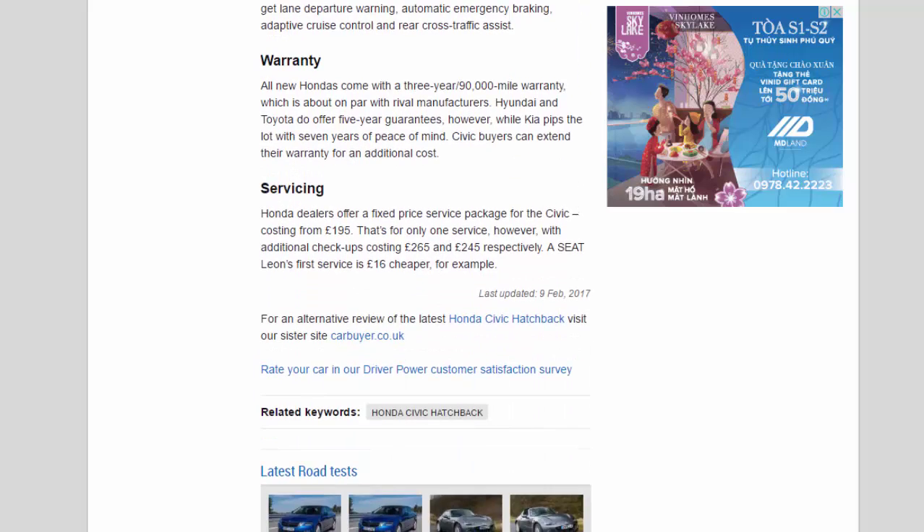All new Hondas come with a 3-year/90,000-mile warranty, which is about on par with rival manufacturers. Hyundai and Toyota do offer 5-year guarantees, while Kia pips the lot with 7 years of peace of mind. Civic buyers can extend their warranty for an additional cost. Honda dealers offer a fixed-price service package for the Civic costing from £195, though that's for only one service, with additional check-ups costing £265 and £245 respectively. A Seat Leon's first service is £16 cheaper, for example.